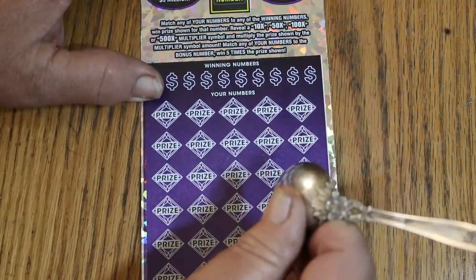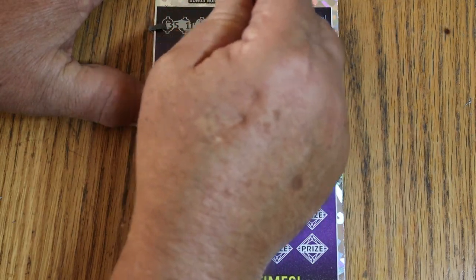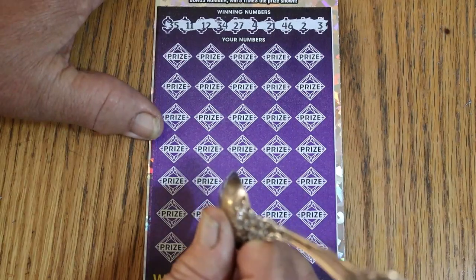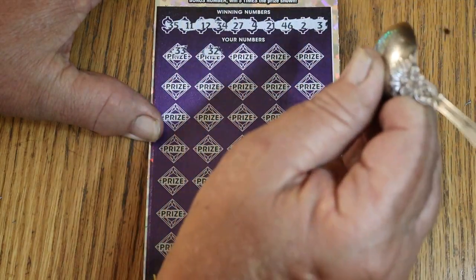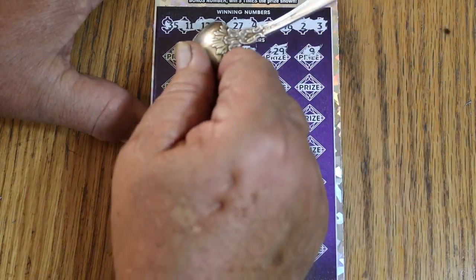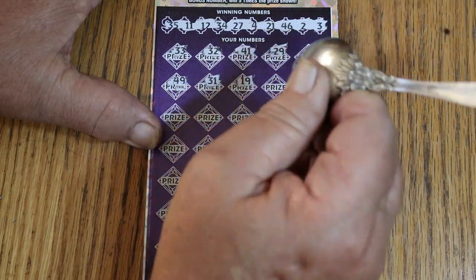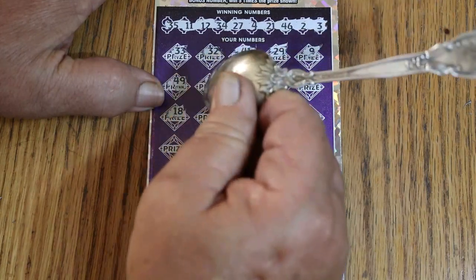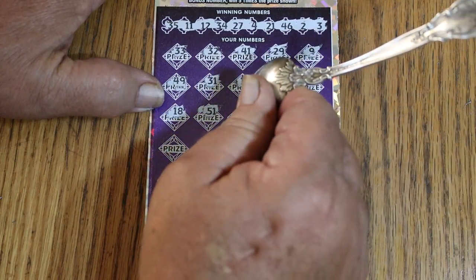The bonus number this time will be 30. My numbers for ticket 11: 35, 11, 12, 34, 27, 4, 21, 46, number 2, and number 3. Off we go. Game numbers: 33, randoms 32, 41, 29, and 9, 49, 31, 19. The big 60, double nickels 55, 18 — nope. 51 — no help on this one. Number 5, 17, and 40.